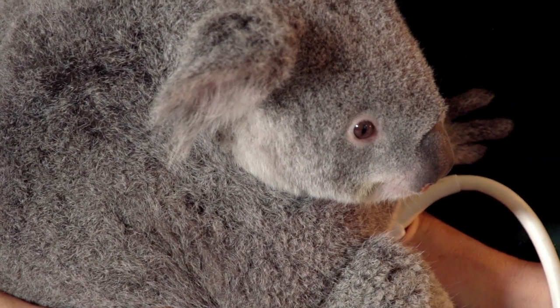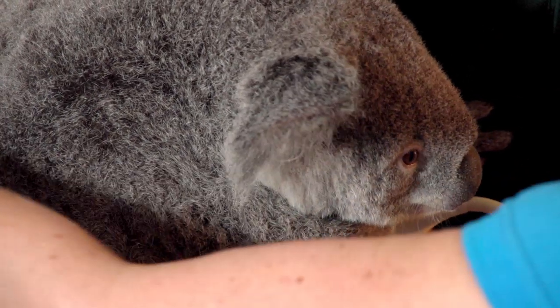I never thought that I would be scanning koalas. Every time I come I learn something new, and that's what I find so rewarding about my job.